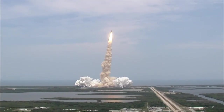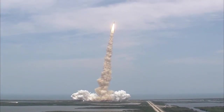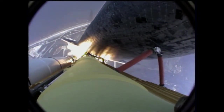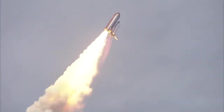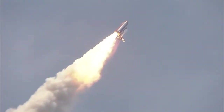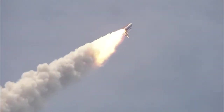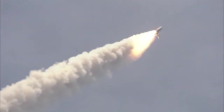Bypass across the board. Scooter, no action. Houston now controlling. Atlantis on its way. Atlantis on its way, all three engines now throttling down as the vehicle passes through the area of maximum dynamic pressure.